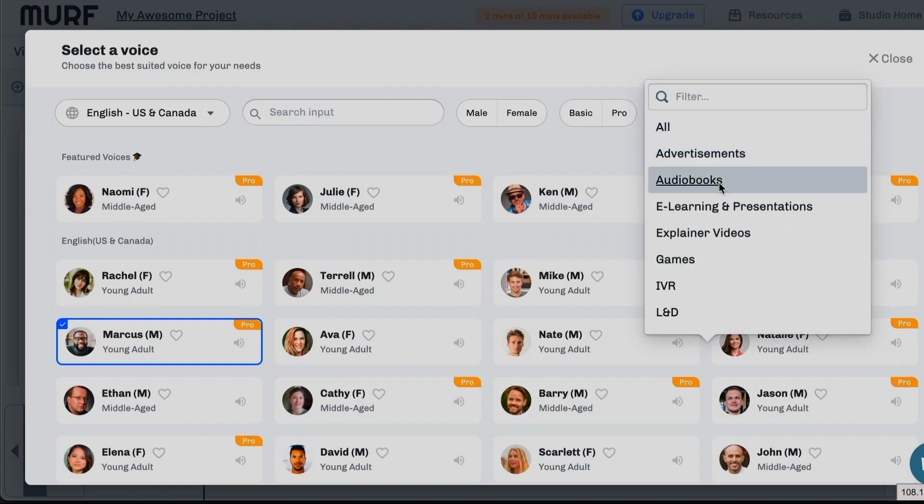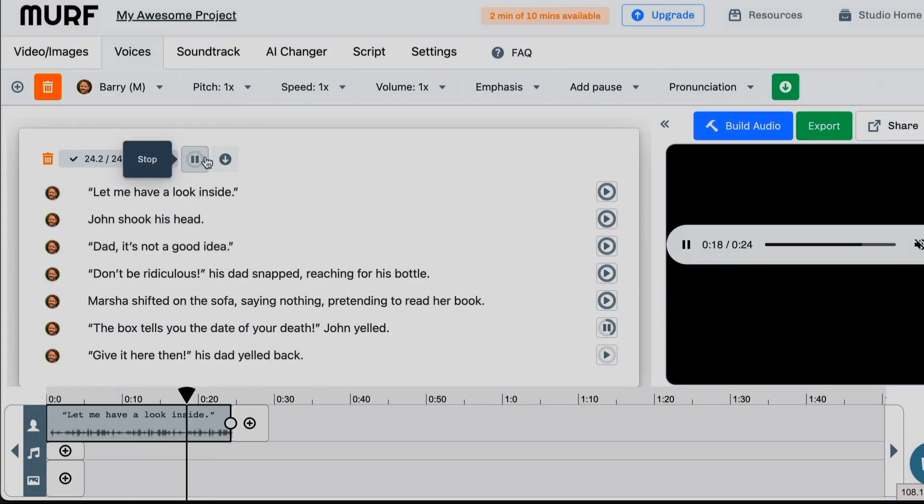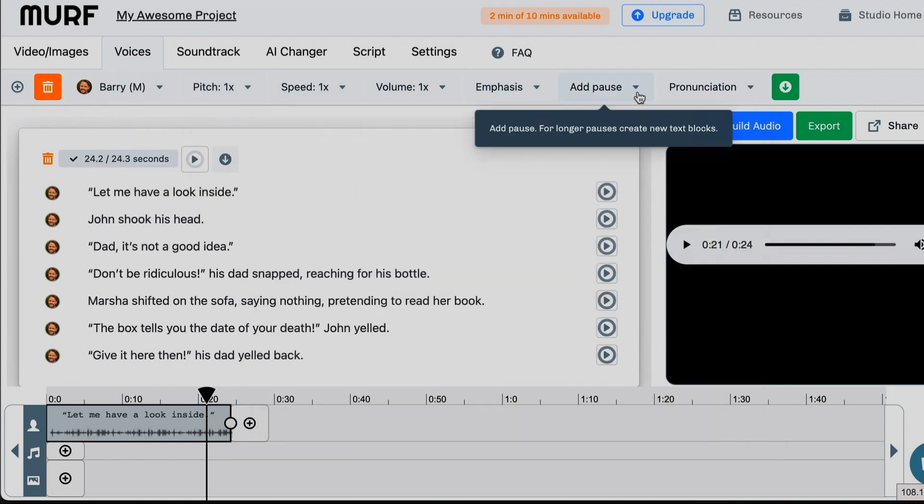So let's see how Murph AI copes with fiction. I'm going to paste an extract from my horror story, 'The Box.' Let's choose audiobooks and male. Barry, it's your turn to shine. 'The box tells you the date of your death.' 'John yelled, give it here.' Then his dad yelled back. Now I'm sad like Benji. You do have various controls to tweak pitch, speed and emphasis, but seriously it would take hours of work to tweak one short story to get the right tone, and I'm not quite sure that it would sound good.